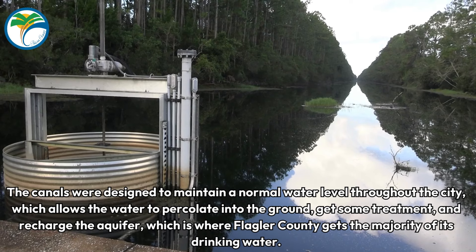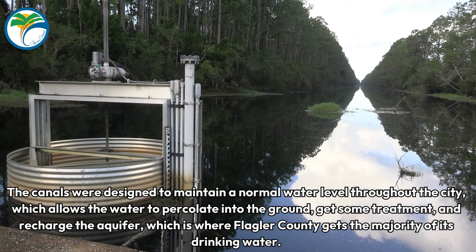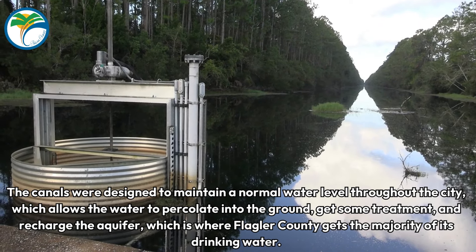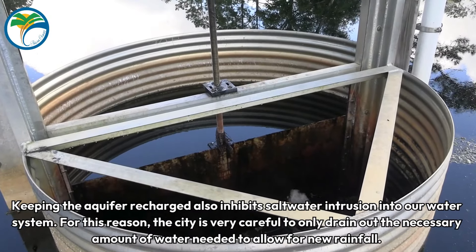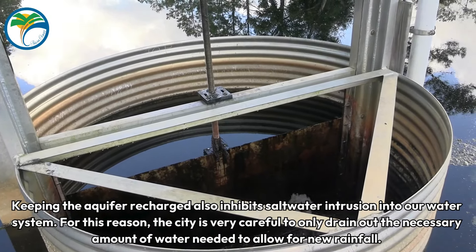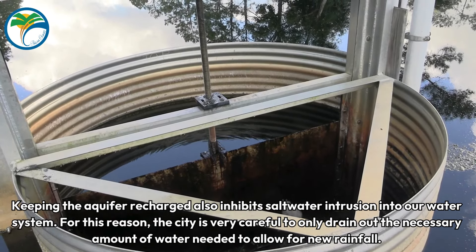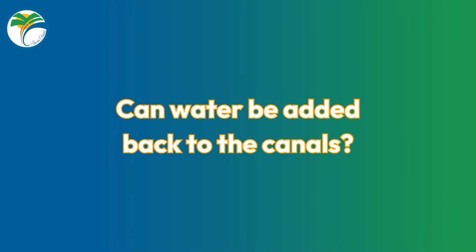Why can't the canals be drained completely? The canals are designed to maintain a normal water level throughout the city, which allows the water to percolate into the ground, get some treatment, and recharge the aquifer — which is where Flagler County gets the majority of its drinking water. Keeping the aquifer recharged also inhibits saltwater intrusion into our water system. For this reason, the city is very careful to only drain out the necessary amount of water needed to allow for new rainfall.